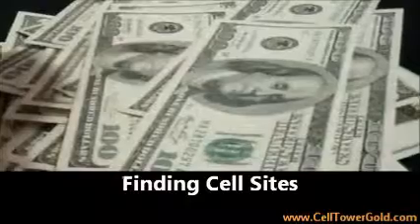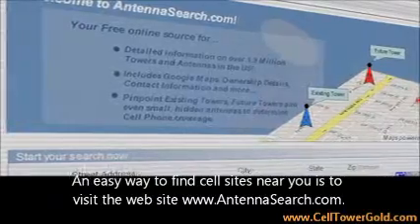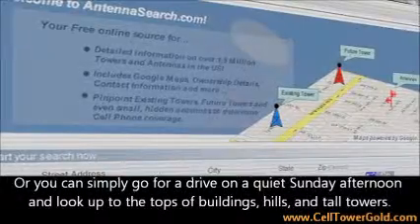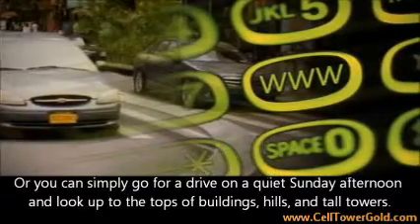Finding Cell Sites: An easy way to find cell sites near you is to visit the website www.antennasearch.com. Or you can simply go for a drive on a quiet Sunday afternoon and look up to the tops of buildings, hills, and tall towers.